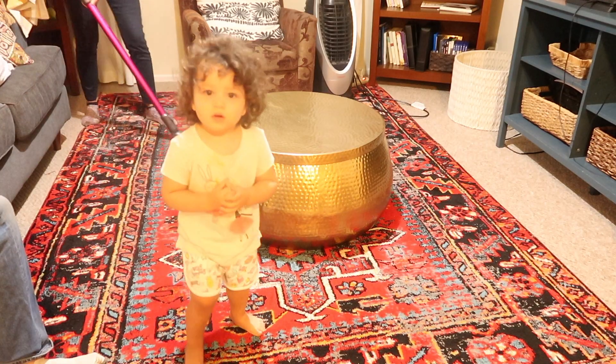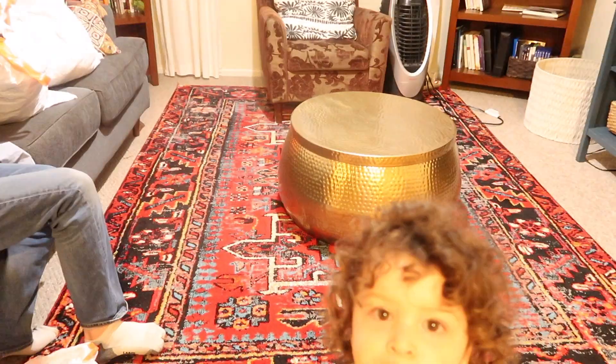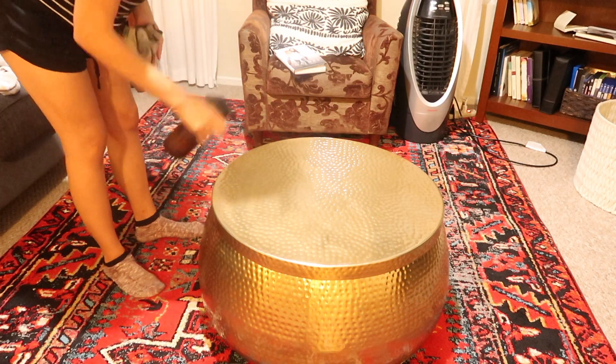My favorite part of this entire Clean With Me video is my daughter seeing herself in the viewfinder of the camera and waving to herself, but inadvertently waving to all of you guys. I just think it's so precious.